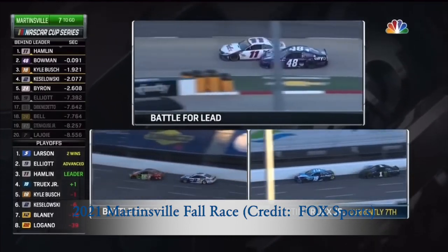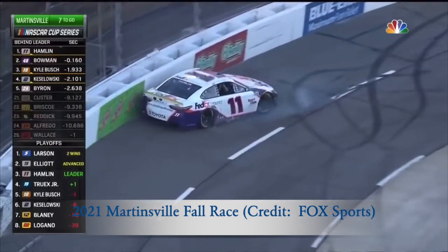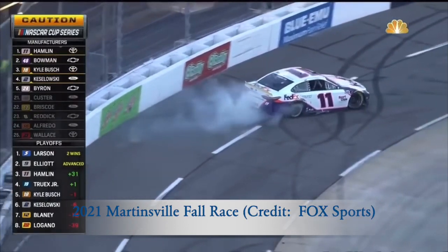As the 48 continues to try to take the lead from the 11, contact — the 11 goes around. The caution will come out, a restart.